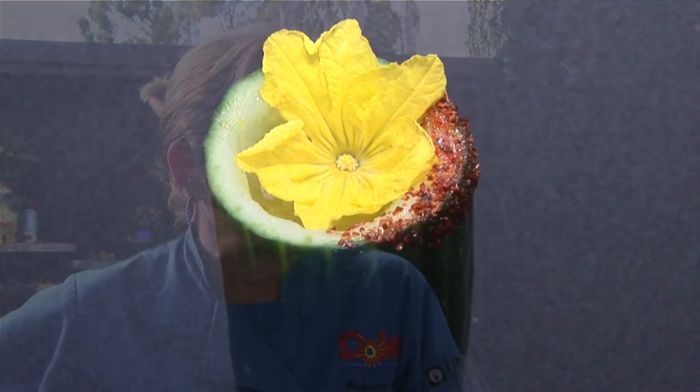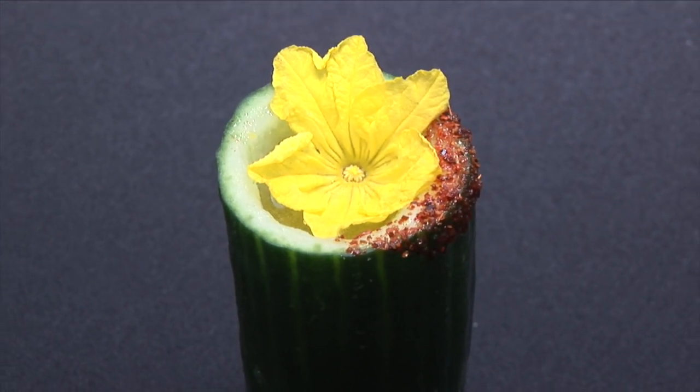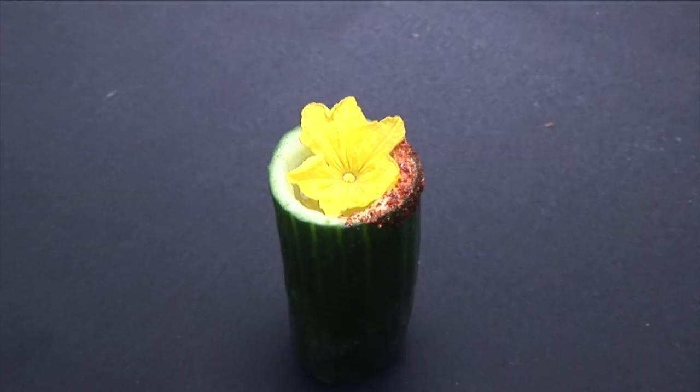I'm Barbara Aiken with Comer Beverage and we have the cucumber chili mango swichel. Here we have it served as a shot in a cucumber cup with a cucumber flower and tajin seasoning on the side.